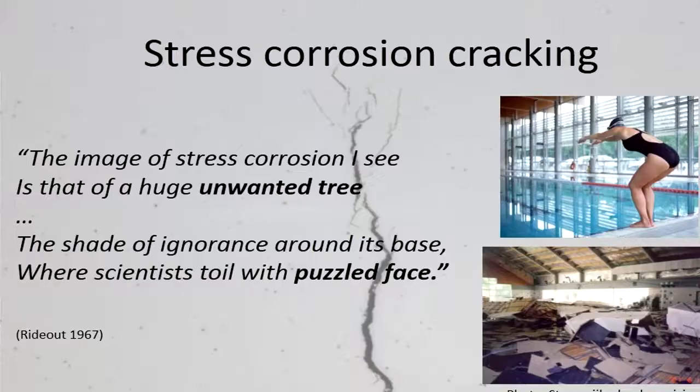Importantly, it continues to puzzle scientists and engineers. It's a problem in the aerospace industry and an extremely common problem in the civil nuclear industry. A more day-to-day example is pictured here: what sometimes happens in indoor swimming pools is that the chlorine-rich vapour can attack stainless steel components, causing the roof of the building to collapse.